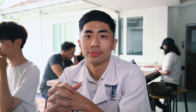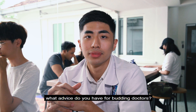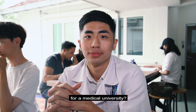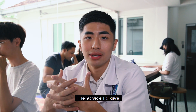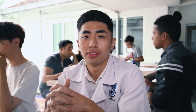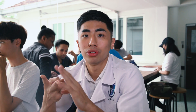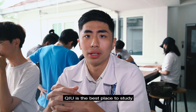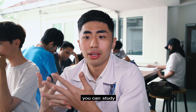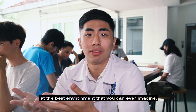Before I go, what advice do you have for budding doctors, and why is QIU the best choice for a medical university? The advice I would give to those aspiring doctors is to work hard, be true to yourself, and never forget your family. QIU is the best place to study because the doctors, lecturers, and medical staff here are like your family, and you can study in the best environment you can ever imagine.